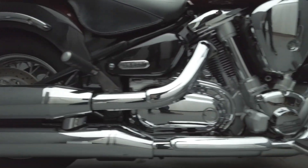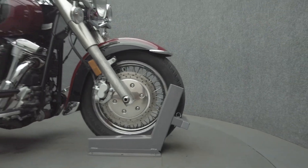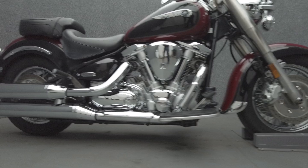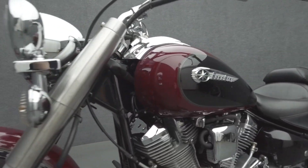Clean, timeless style and thrilling performance help it stand out as a metric alternative to North American cruisers. Powered by a 1,602 cc V-twin engine, the Roadstar puts 63 horsepower and 99 foot-pounds of torque through a five-speed transmission. It has a 28-inch seat height and wet weight of 716 pounds.